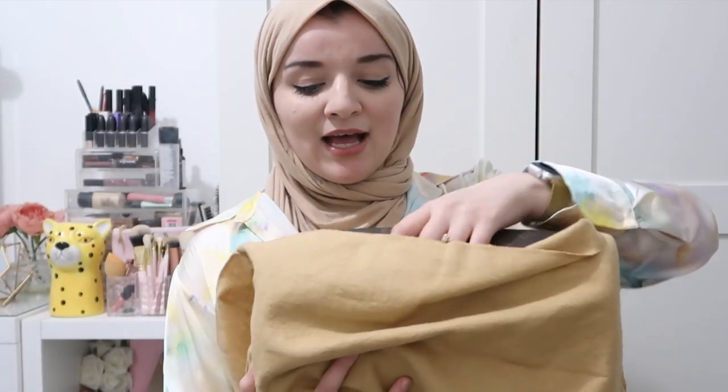It's vintage, so it has the old style dust bag. Opening it up, this is what it looks like.